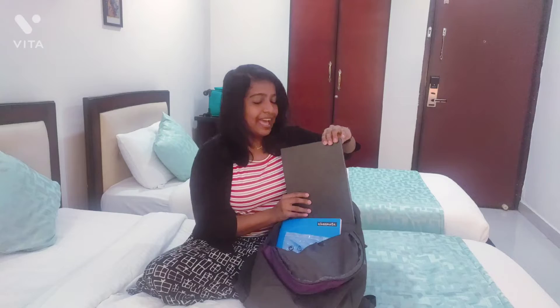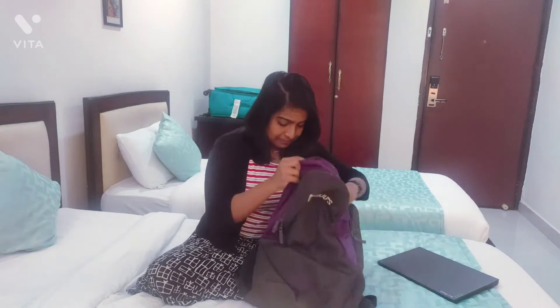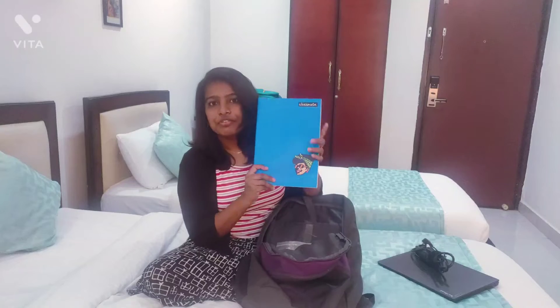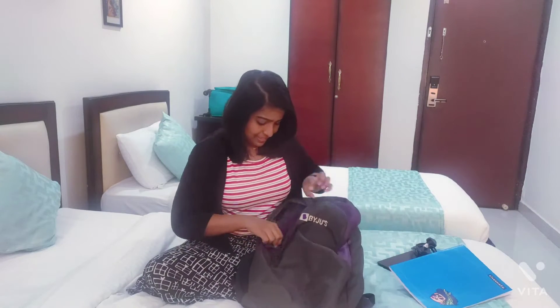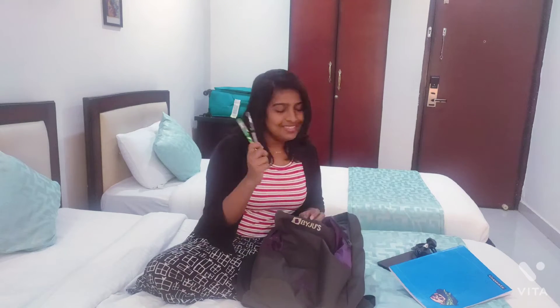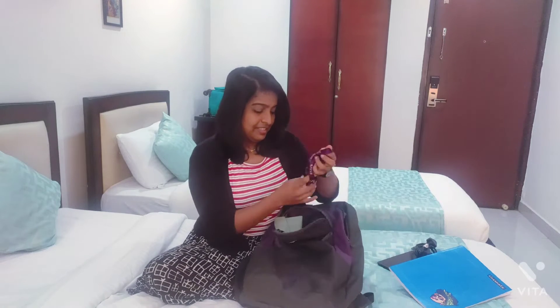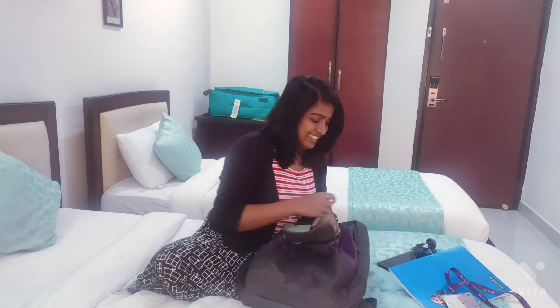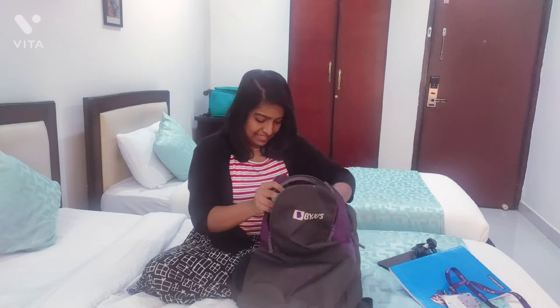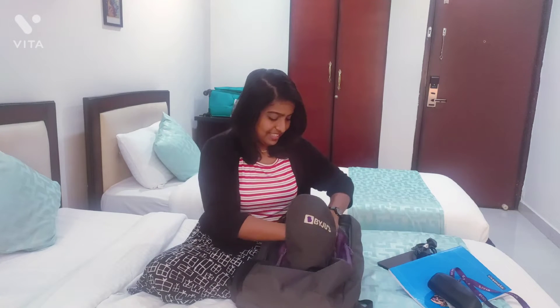An important thing I carry in my bag is my laptop, then a notebook for writing notes, then my ID card, my specs case, and my lens case.